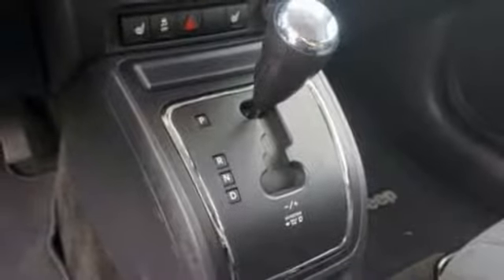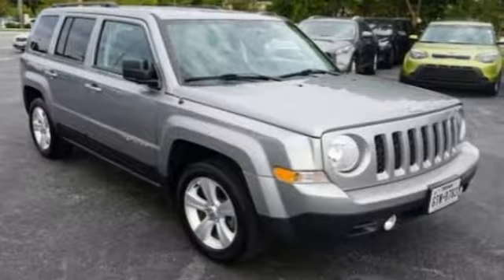Strong in styling, comfort and safety, enjoy the strength of value in this Patriot. Come in for a test drive.